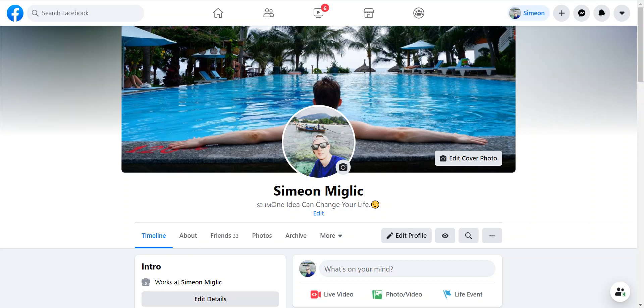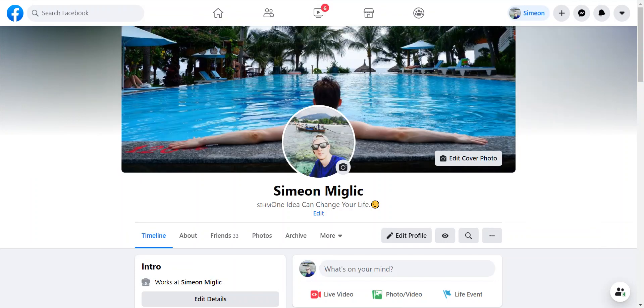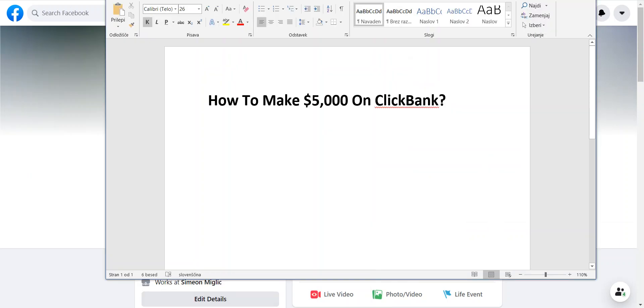Hi guys, Simon Miglic here. Welcome to today's video. Today I'm going to show you how to make $5,000 on Clickbank. I'm going to show you some of the ideas and tips that you can implement in your affiliate marketing business promoting Clickbank products, so you can go out and start making up to $5,000 or even more.